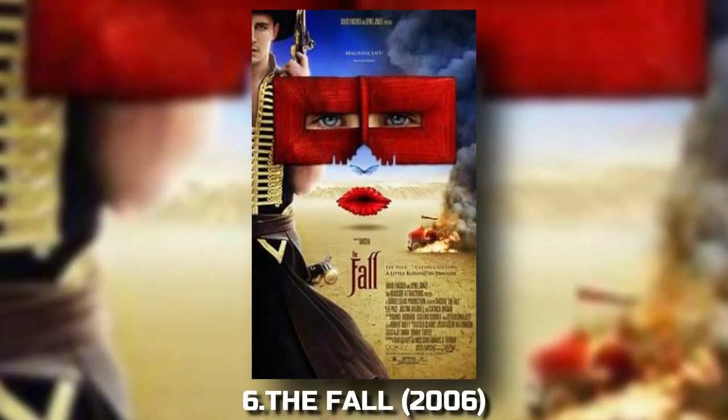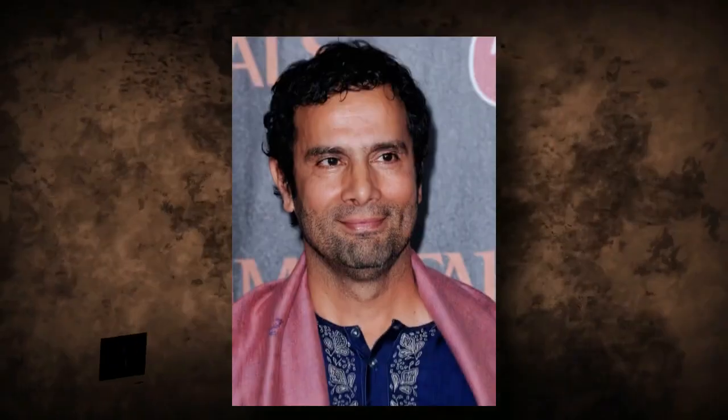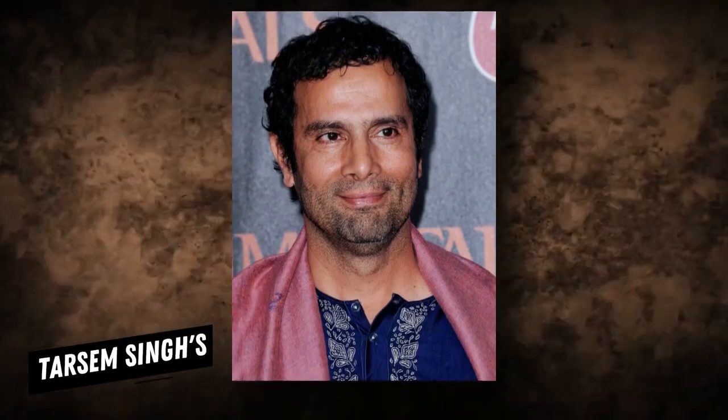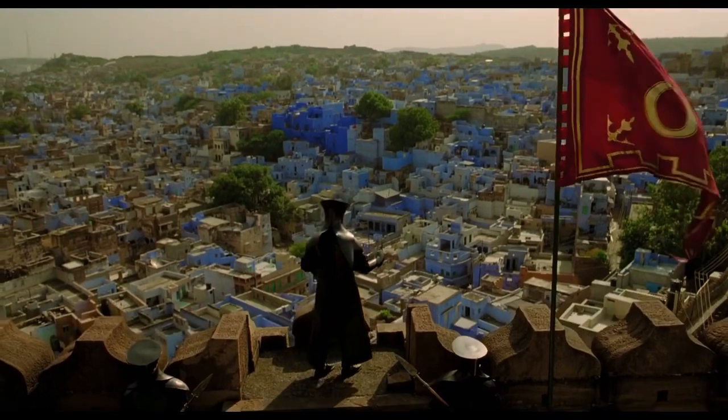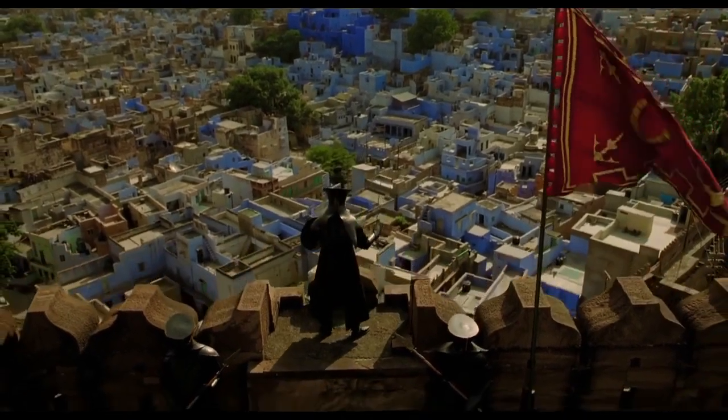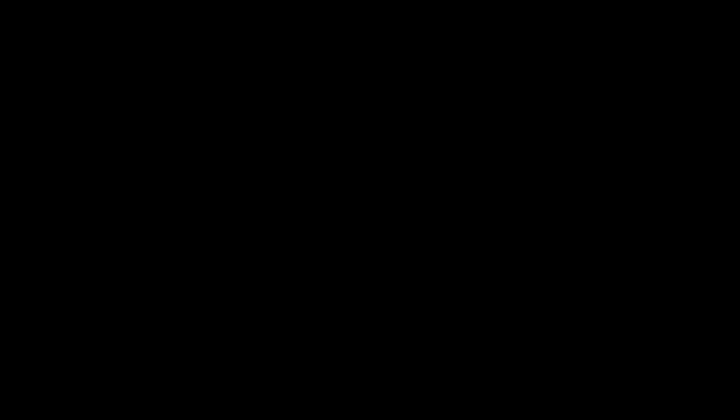6. The Fall (2006). Tarsem Singh's visually stunning film The Fall is known for its breathtaking cinematography and imaginative set designs. The VFX work in this film enhances the fantastical world and blurs the line between reality and fiction, making it an unforgettable cinematic experience.